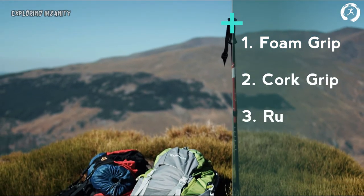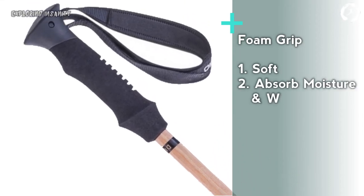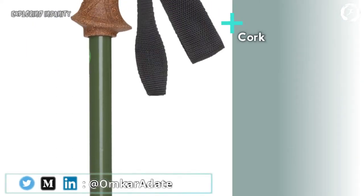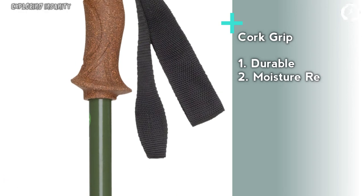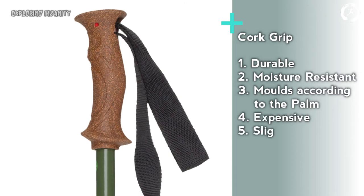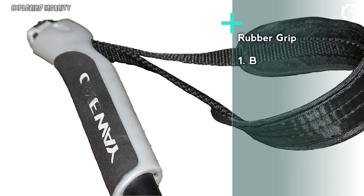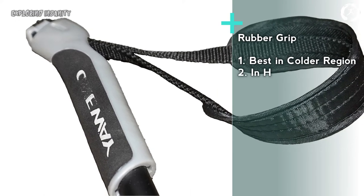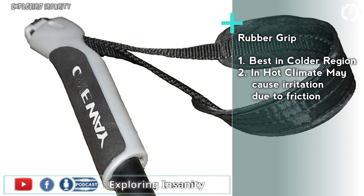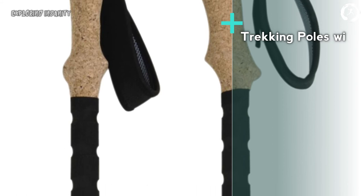Fifth: grips. Normally three options are available — foam grip, cork grip, and rubber grip. Foam grips are soft and absorb moisture but tend to break down quickly. Cork grips are durable, moisture-resistant, and mold to your hands with use, though they are costlier and slightly heavier. Rubber grips are the best option for trekking in colder regions, but in hot weather they constantly rub against your hands due to sweat, causing irritation.